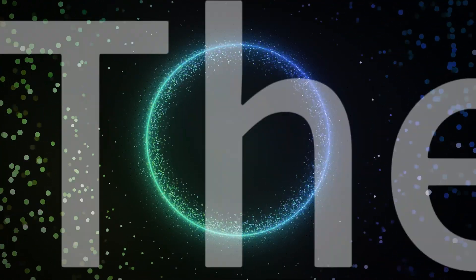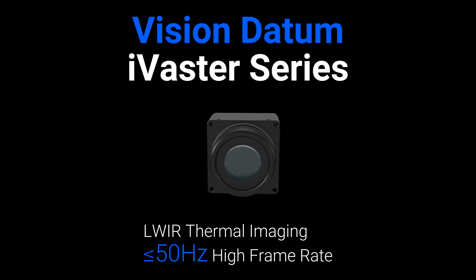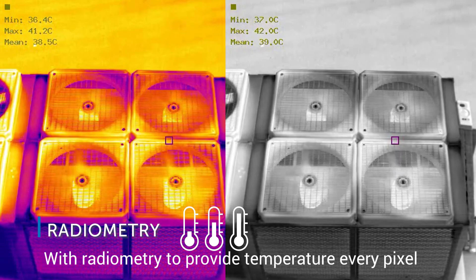Explore a new world with thermal vision data. The Vastu series mini long-wave infrared thermal camera has a high frame rate of up to 50Hz.